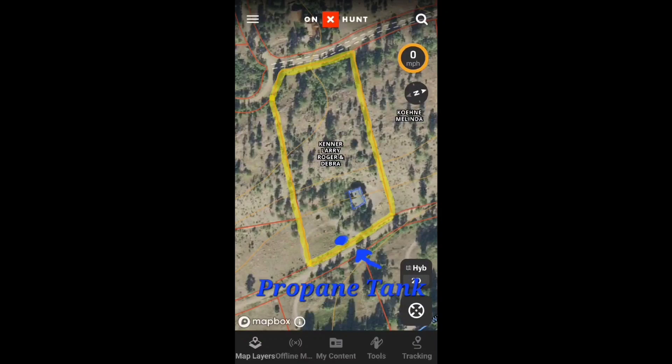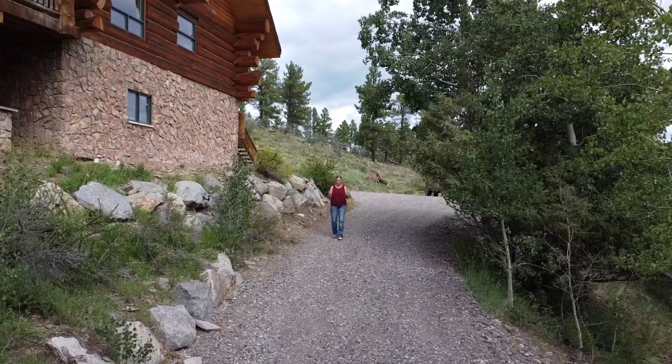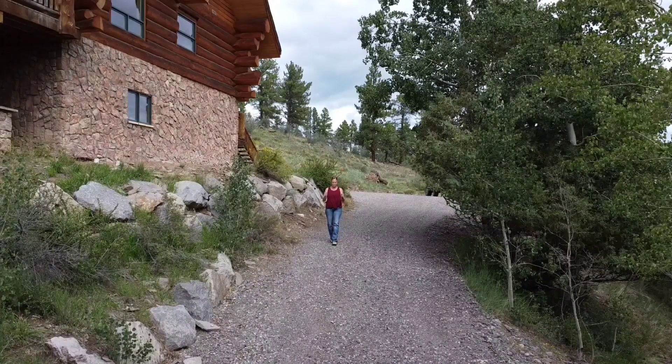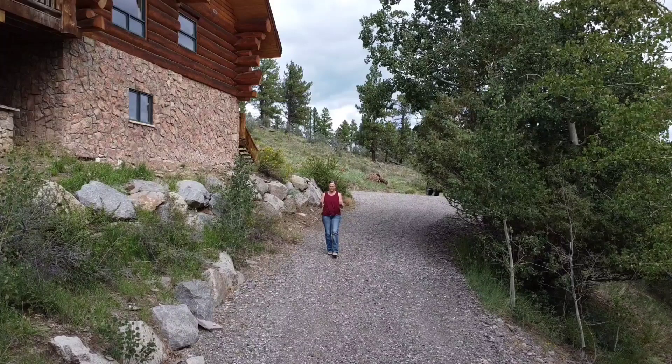I was able to locate the propane tank just by walking around and looking for it. But the septic tank was more of a problem. Septic tanks, of course, are buried, and this one we couldn't find.